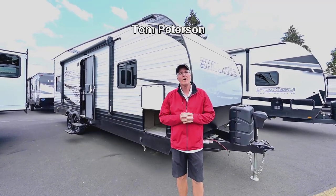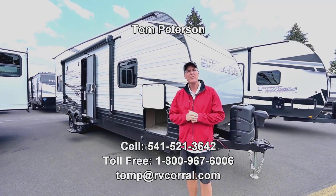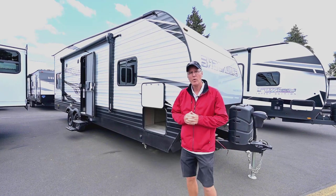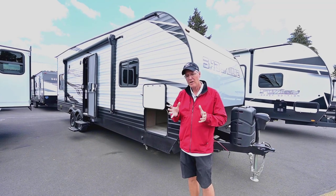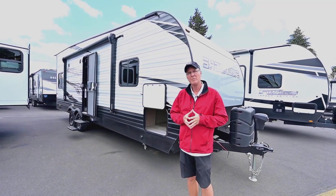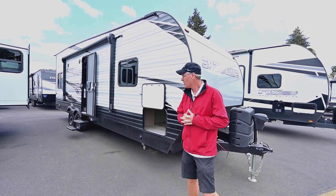Hi folks, Tom Peterson here at the RV Corral in Eugene. It's a beautiful day and this is a brand new 2023 Shockwave by Forest River, model T24FS. It's kind of new to the industry — on the entry level end — but it's got a lot of standard features which make it really nice and get you out there camping and having a lot of fun with your family.